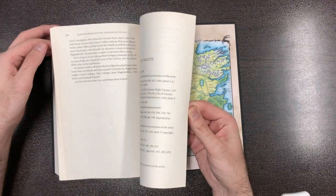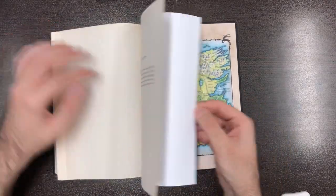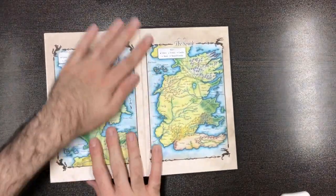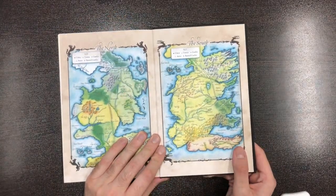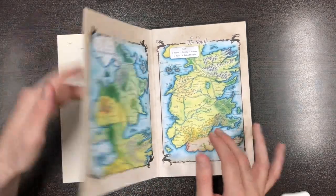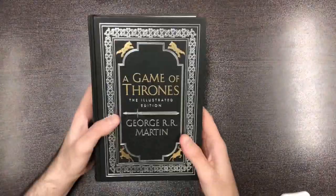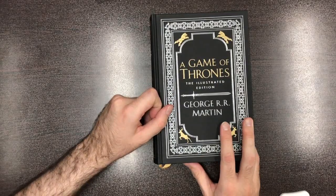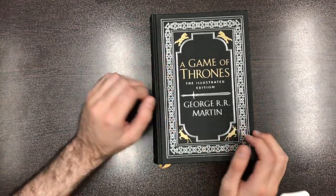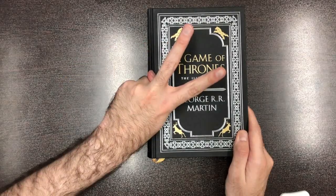And the last one is Targaryens, with that massive history as you know. I hope you enjoyed this brief review of this beautiful book — A Game of Thrones 20th anniversary special edition. Please like my videos, press the subscribe button, and wait for really nice videos in the future. Peace!